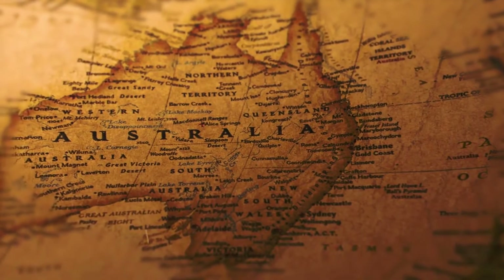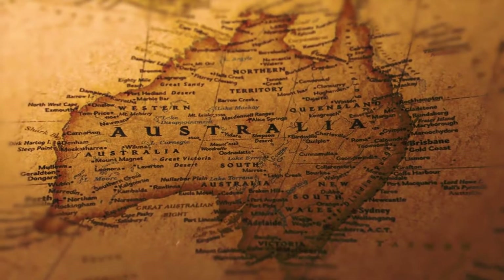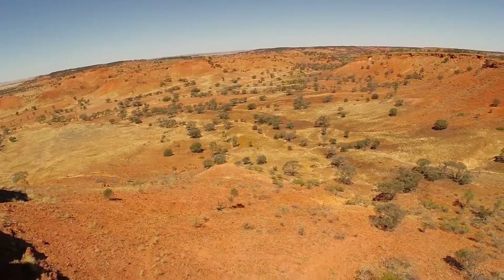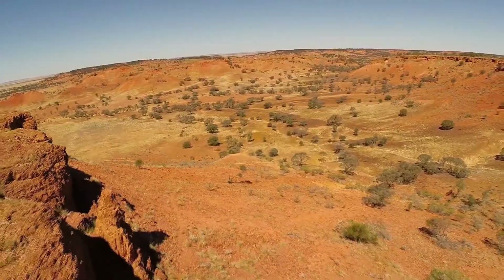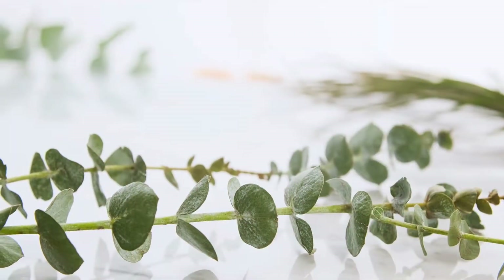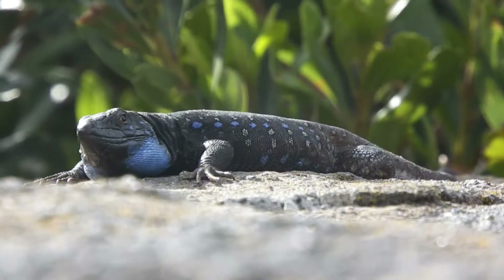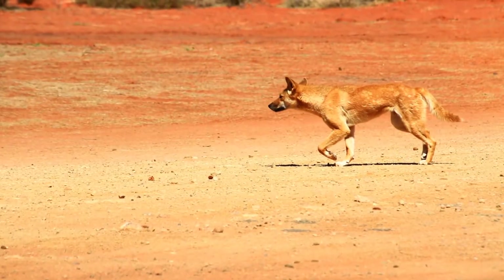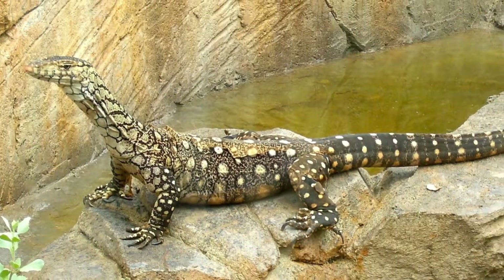The deserts of Australia are located in the central and western part of the continent. The Great Victoria Desert is Australia's largest. It's home to eucalyptus trees, which are very fragrant, as well as some shrubs and grasses. Animal life includes skinks, wild dogs called dingoes, and several species of large lizards called goannas.